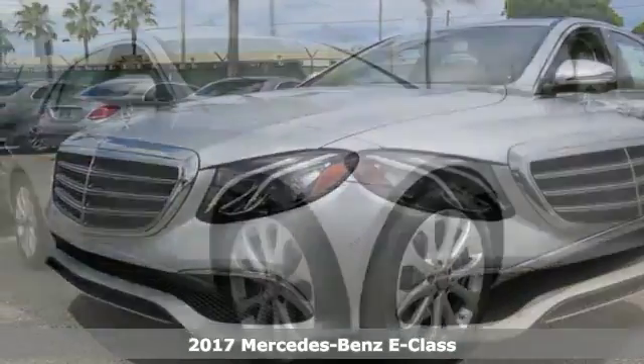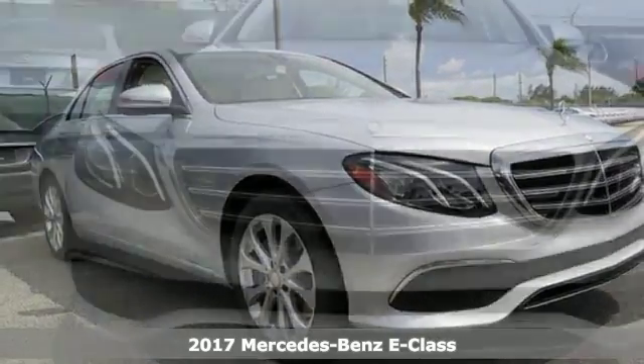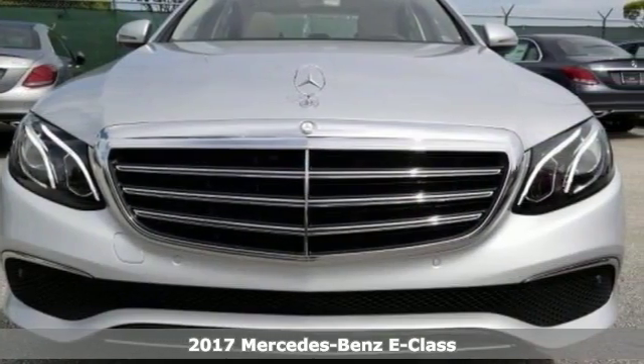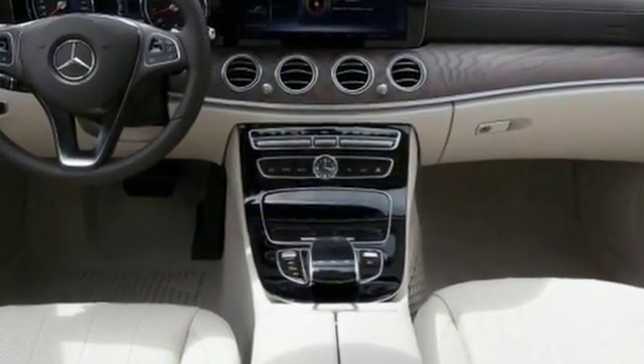Take a look at this stunning turbocharged 2017 Mercedes-Benz E300. This sophisticated family-friendly E300 is designed for performance with luxurious style and comfort to spare.